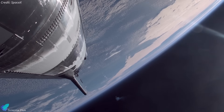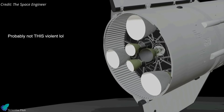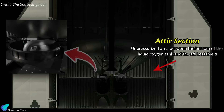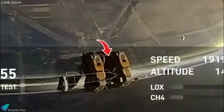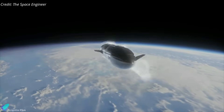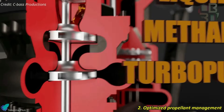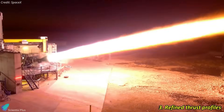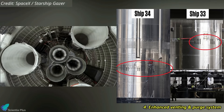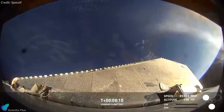SpaceX revealed that although the Flight 8 failure occurred at a similar point in the flight timeline as Flight 7, their root causes were fundamentally different. The Flight 7 failure stemmed from an unexpectedly strong harmonic response within the propulsion system — excessive oscillations in the engine feed lines, several times stronger than those seen in ground tests, caused structural fatigue and rupture, allowing propellant to leak into the attic section where it ignited and caused sustained fires. To prevent a repeat, SpaceX reinforced feed lines on Ship 34, optimized propellant temperature management, revised engine thrust profiles to mitigate resonance, and introduced additional venting and a gaseous nitrogen purge system. SpaceX confirmed these fixes worked in Flight 8, but new issues emerged, which have been identified and addressed for Flight 9.